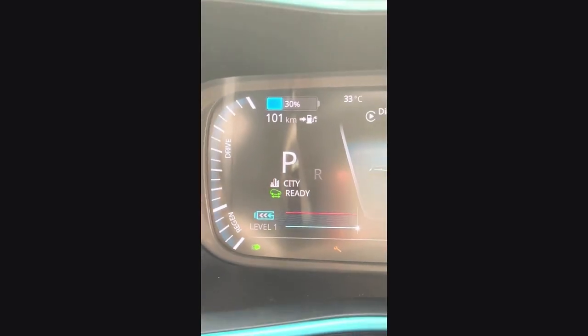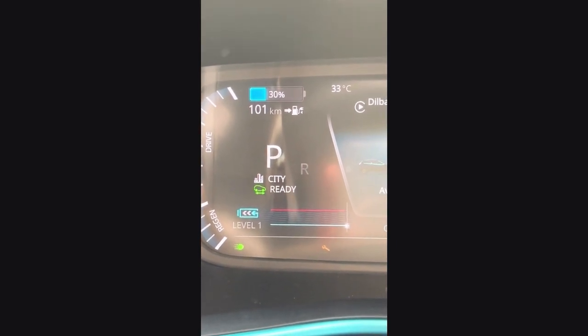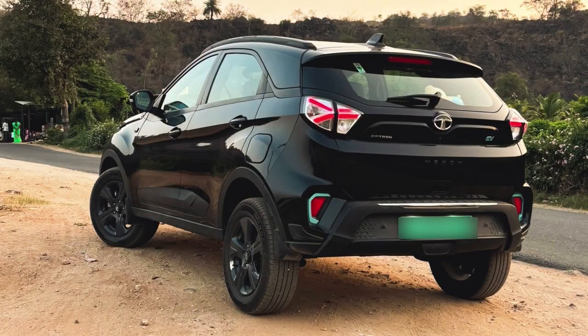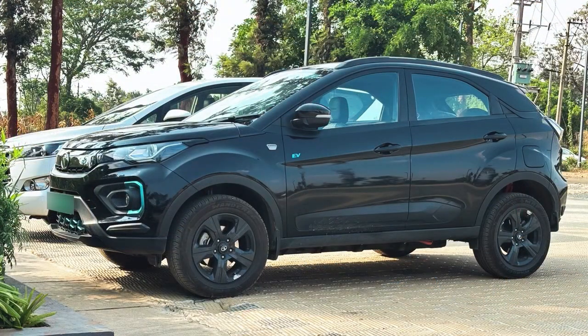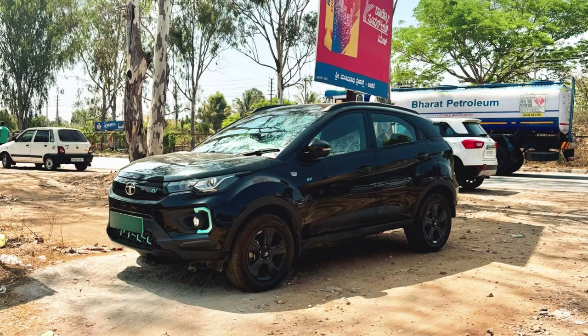Overall, a very nice journey. I love this vehicle and I had a great drive. For the total round trip — going to Coorg and returning back — the combined distance was 555.2 km. So yes, that was it guys, I'll see you in the next one.